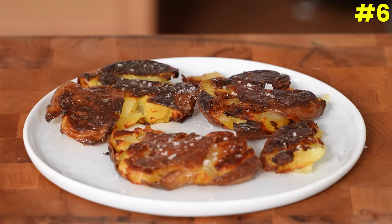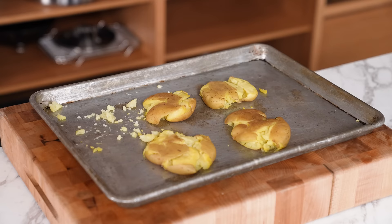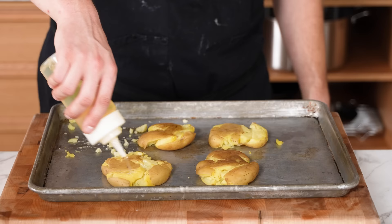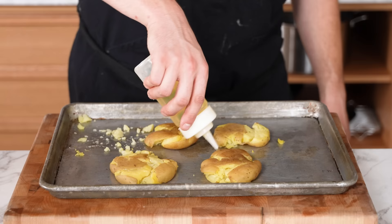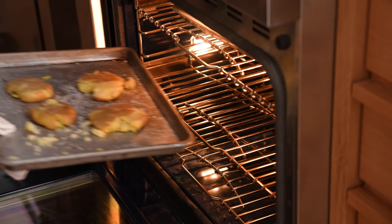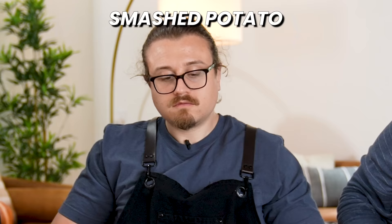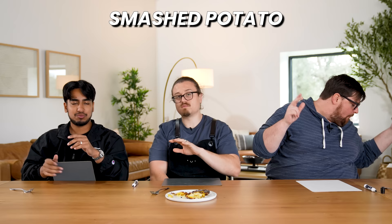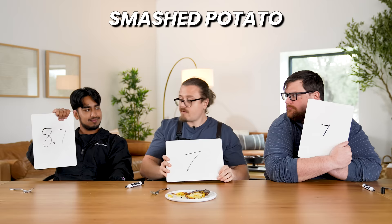Number six: smashed potato. Although they start with a parboil, they get their finish by being baked. Lightly smash parboiled small potatoes, coat generously in any fat of choice — vegetable oil, duck fat, whatever — season with salt and pepper, and pop into a hot oven until GBD, golden brown and delicious. The ratings come in at an 8.7, a 7, and a 7 — our new leader at 22.7.